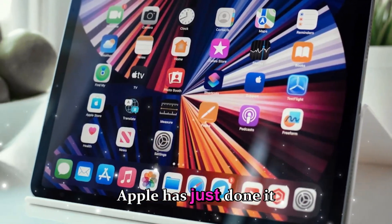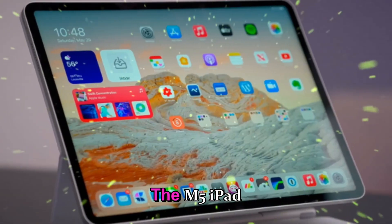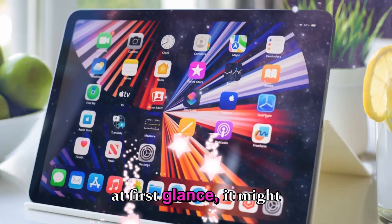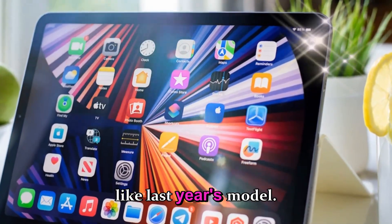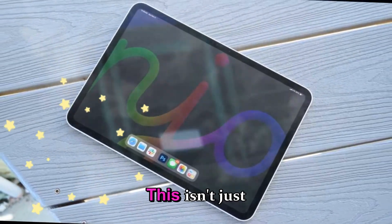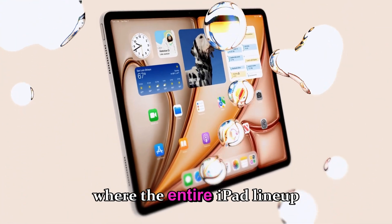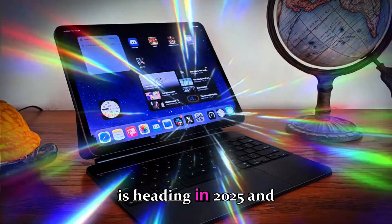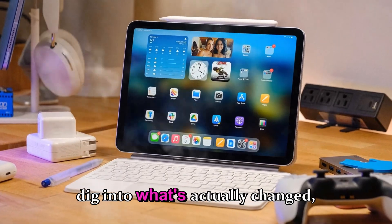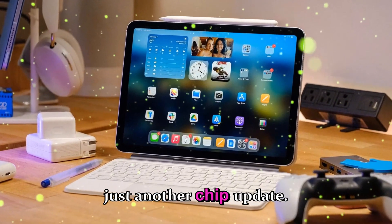Apple has just done it again — quietly, confidently, and unmistakably. The M5 iPad Pro is finally official. And while at first glance it might look just like last year's model, what's happening under the hood tells a much bigger story. This isn't just another refresh. Once you dig into what's actually changed, you'll start to realize this is more than just another chip update.